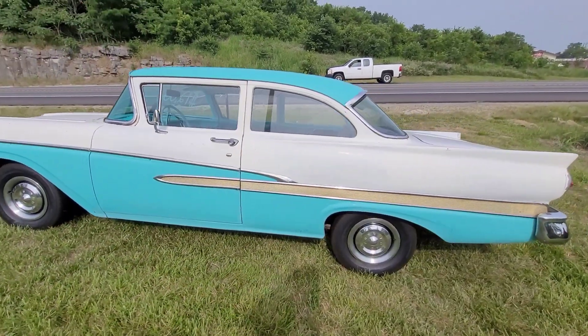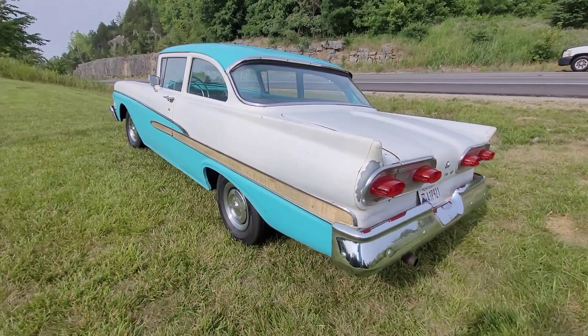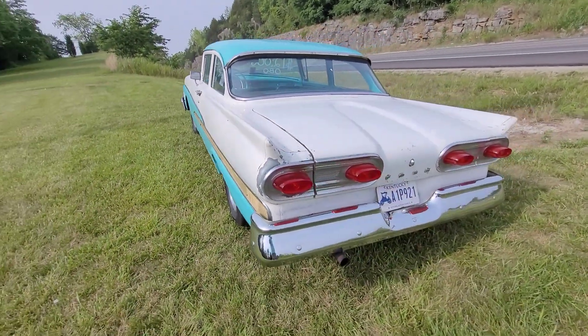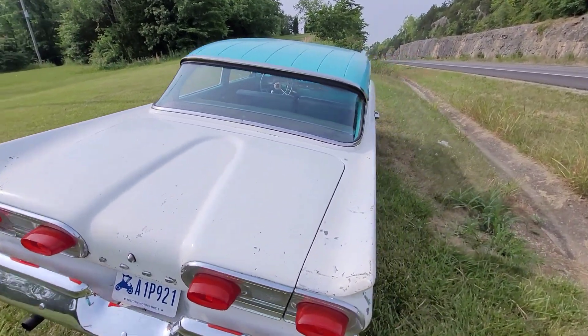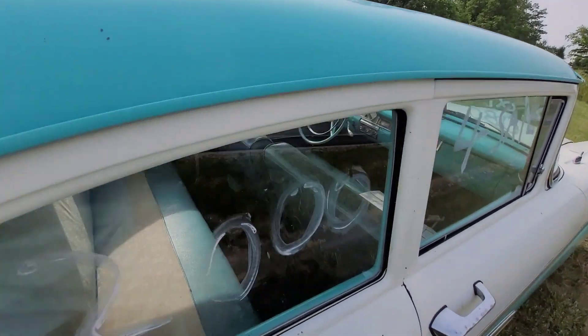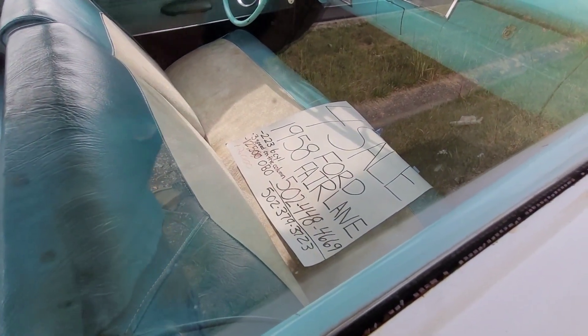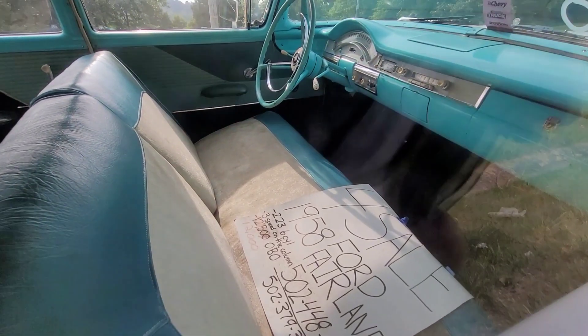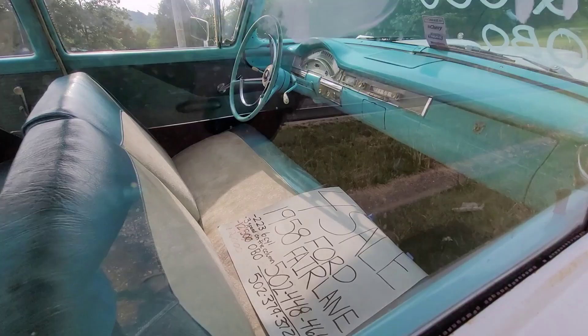Everybody decided in '58 that they were going to put just an unbelievable amount of chrome on their cars. Look at the '58 Corvette, especially compared to the '57. But the colors are just so awesome. It's a three-speed on the column, little contour lines on the roof. Phone number is 502-448-4669. Nice-looking car, really — I'd make that a daily.